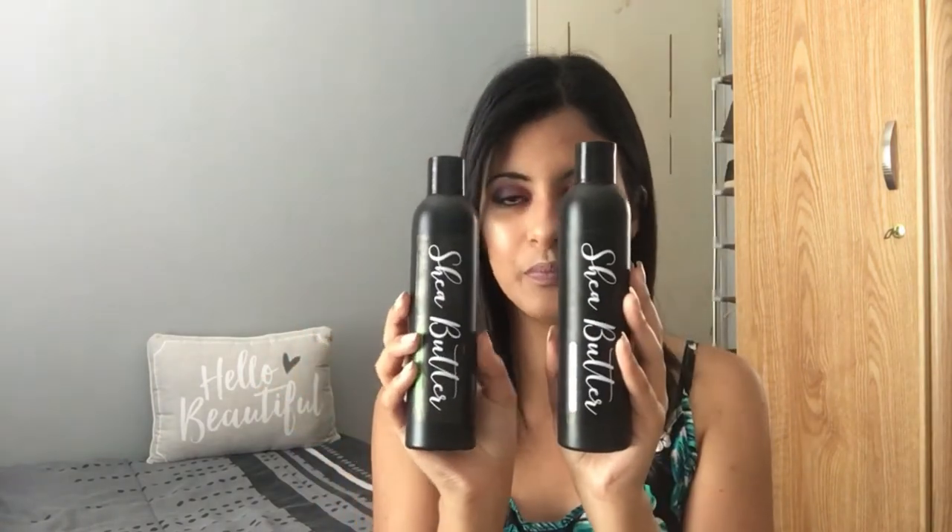So this is the shampoo and conditioner that they sent — like I said, completely new packaging. I love that it actually looks like a real shampoo and conditioner packaging; it looks very professional. It has instructions on how to use it and some of the ingredients listed, so we know exactly what we are putting on our hair.